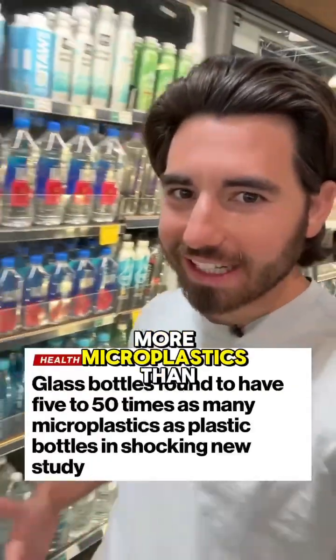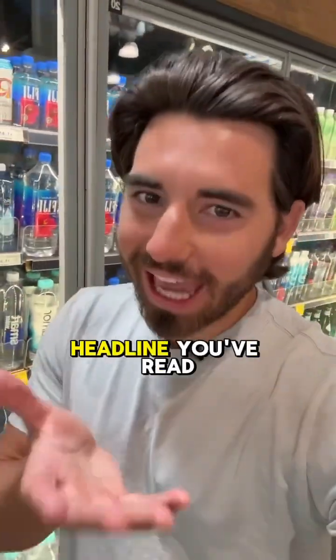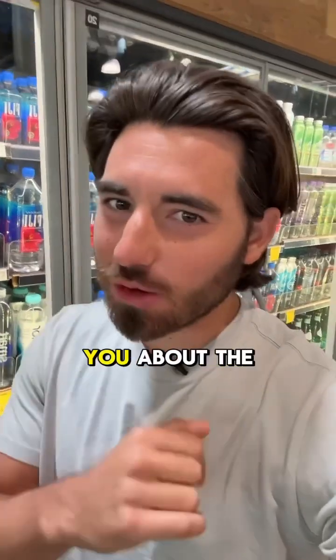Glass bottles have more microplastics than plastic bottles? That's the headline you've read, but here's what no one's telling you about the study.